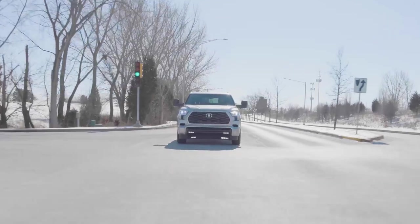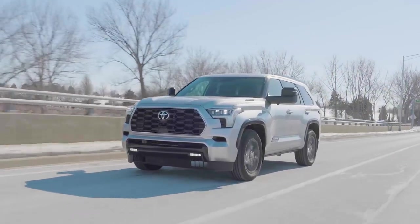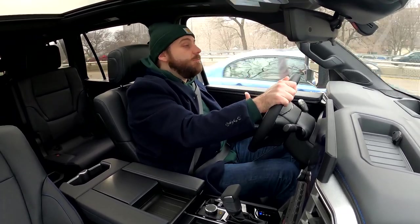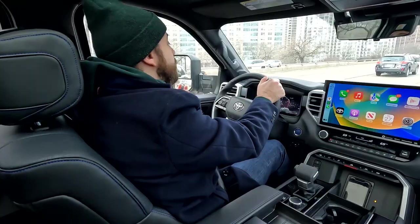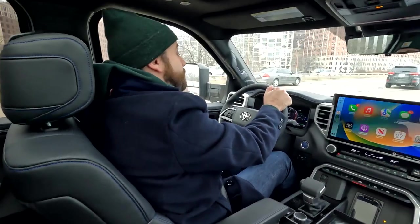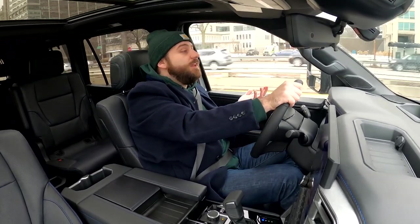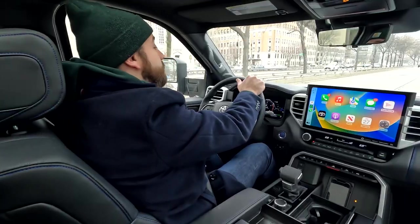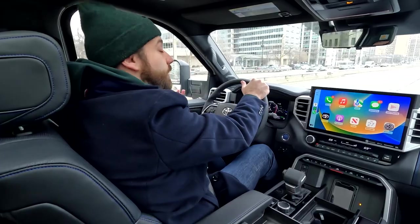Another issue we've had with the Sequoia is fuel economy. This is a hybrid and a very large vehicle, so you do think more along the lines of fuel efficiency. The Sequoia is among the class leaders in combined MPG ratings — 22 miles per gallon for rear-wheel drive models and 20 miles per gallon for four-wheel drive models. We haven't observed that in our experience, though. The display is currently showing a little over 17 miles per gallon, and we've seen as low as 15 miles per gallon in testing. While that's not necessarily worse than the previous generation Sequoia, it is disappointing for a hybrid and especially for something rated so much higher than what we're actually getting.